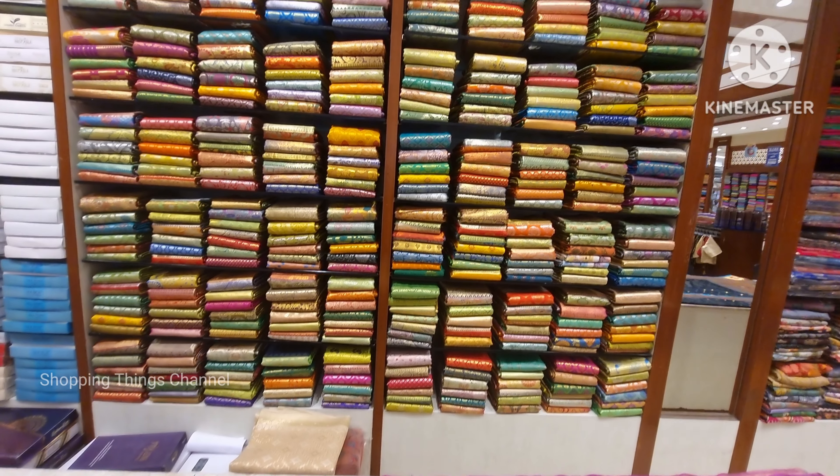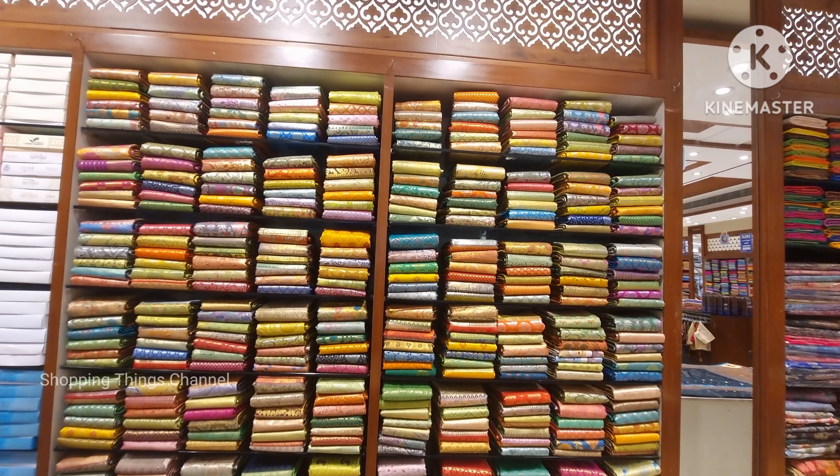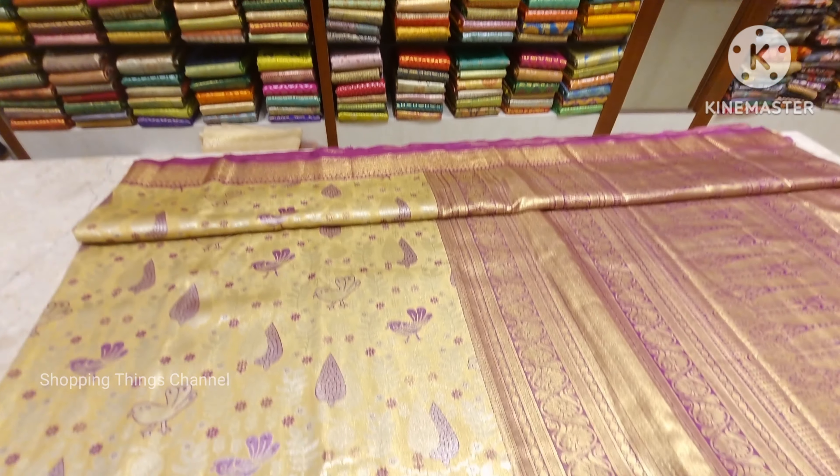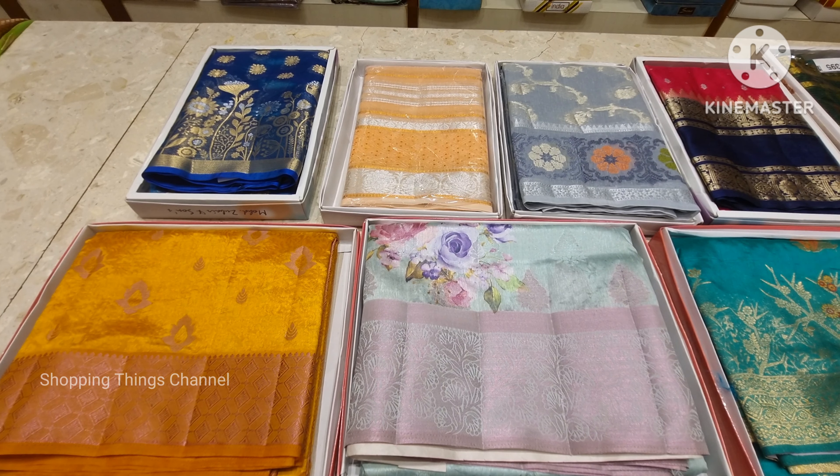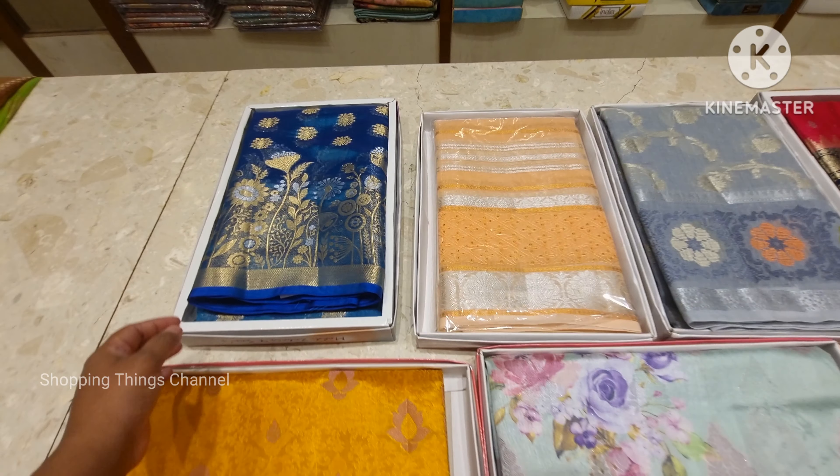There are many stores in the store. They are full of stock. There are a lot of craze in the shop. There are many offers.